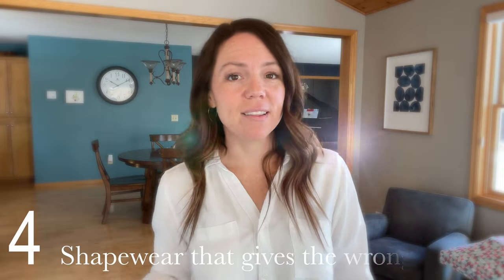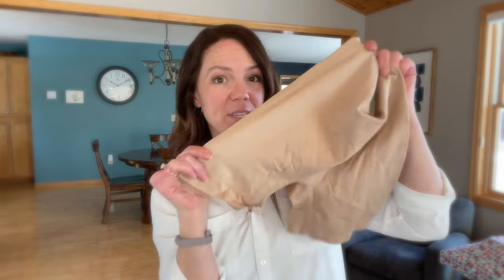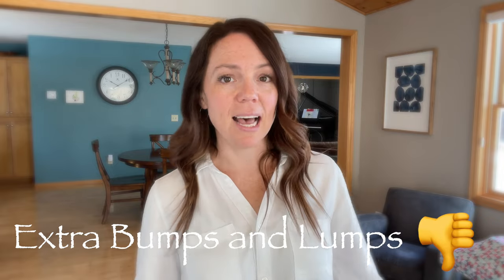The next thing that might be lurking in your closet is shapewear that doesn't give you the effect you were looking for when you bought it. I have an example — this is an extremely unattractive piece of clothing, but I bought it to wear under some dresses. The top kind of rolled down, the legs kind of rolled up, and pretty soon I was getting extra bumps and lumps that were not desired. I don't know why I still have this, but I'm going to get rid of it.